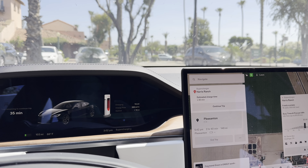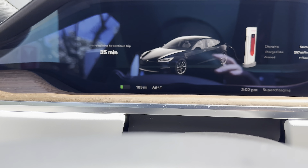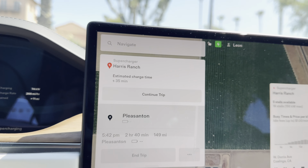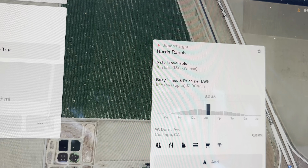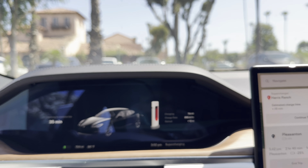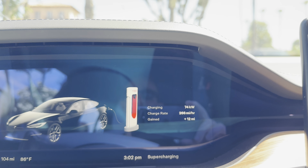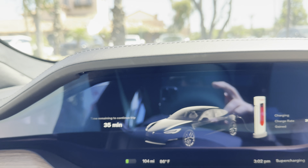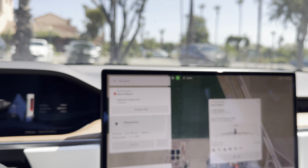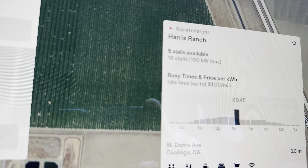Just pulled over at Harris Ranch — our first charging stop on the road trip back from LA to Pleasanton. Hopefully you've been following along in the time-lapse. It's been about two and a half hours of driving. We're at about 100 miles on the battery. It is quite warm out here, 86 degrees. Harris Ranch is only 150 kilowatts — not a very fast charger — and it's completely full with Teslas. We're only getting 74 kilowatts.